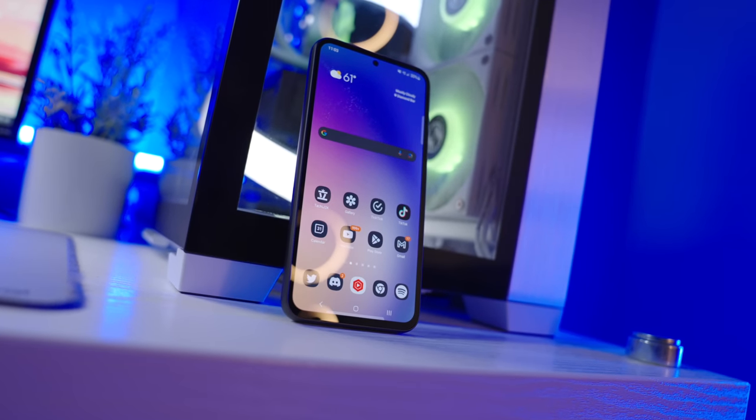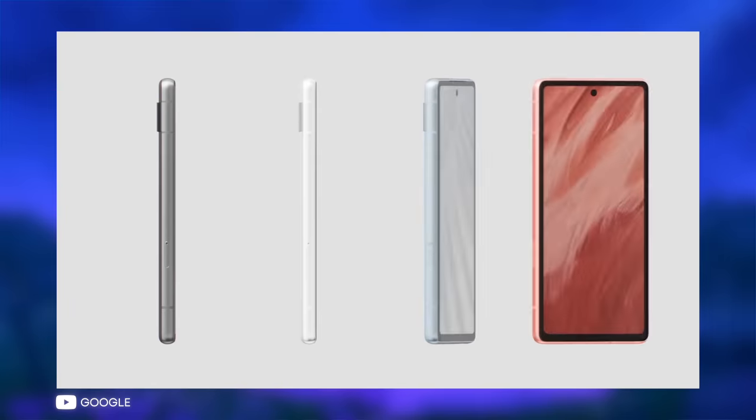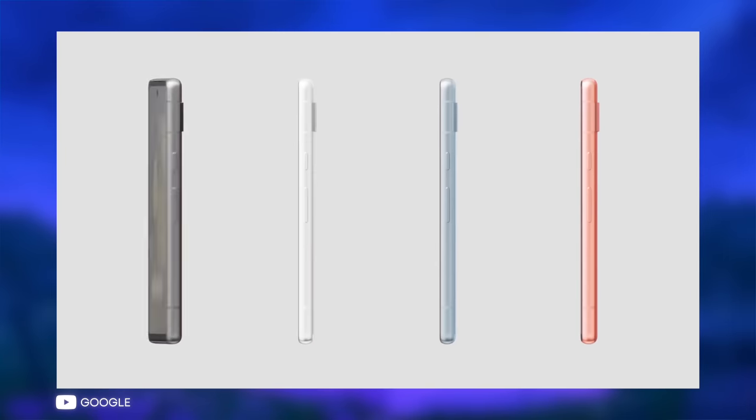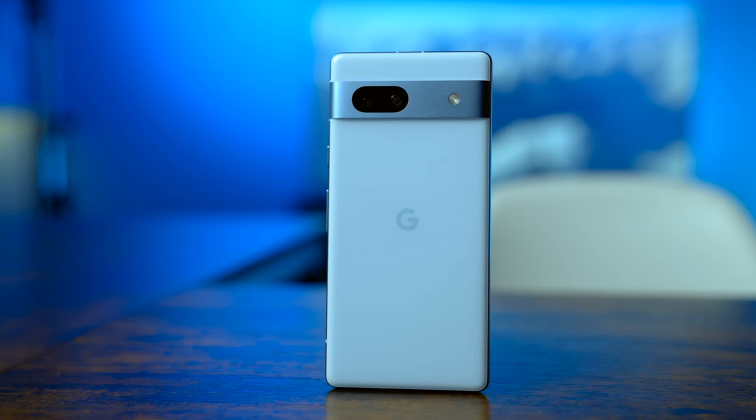Certainly a one-up over the Samsung Galaxy A54 I took a look at a few weeks ago. Shout-out to Google — the colors this year are on point. Coral's looking pretty slick, but for me, this baby blue is where it's at.